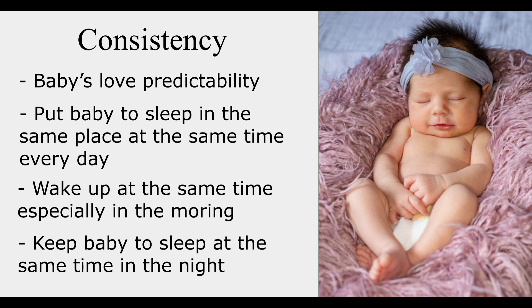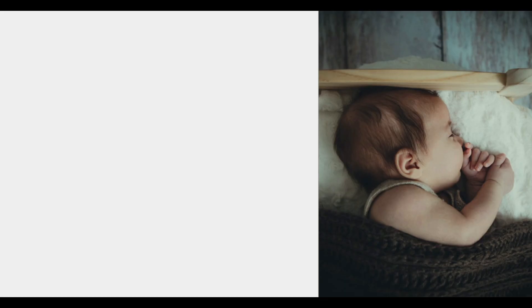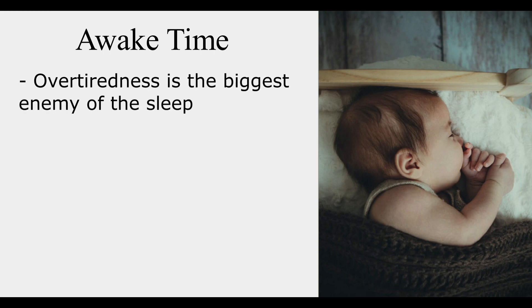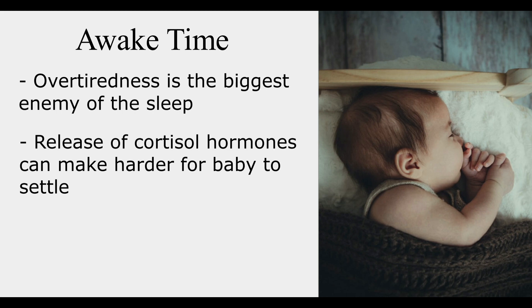If they want to play, don't participate — instead, be boring. Make sure that this routine is the same every single time. Next is awake time during the day. Overtiredness is the biggest enemy of sleep, as it triggers the release of hormones like cortisol that make it even harder for the baby to settle.